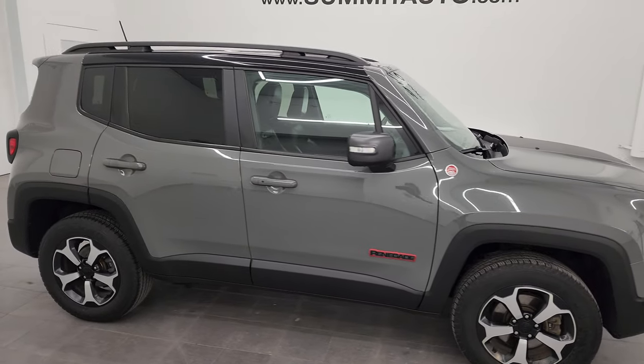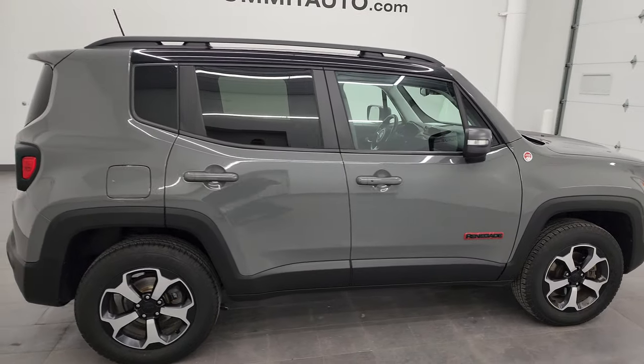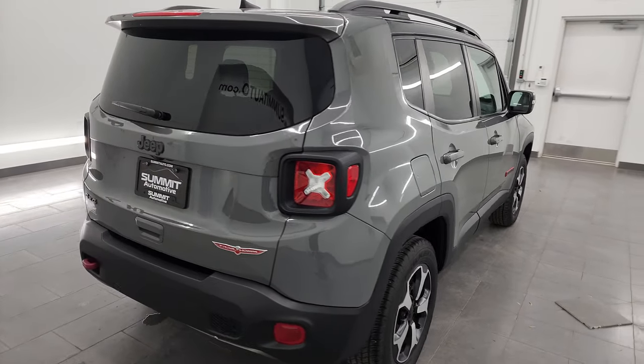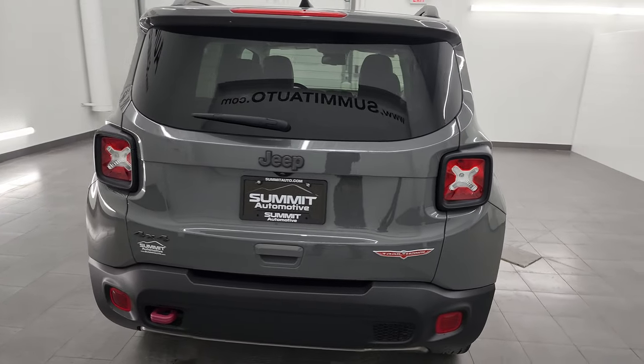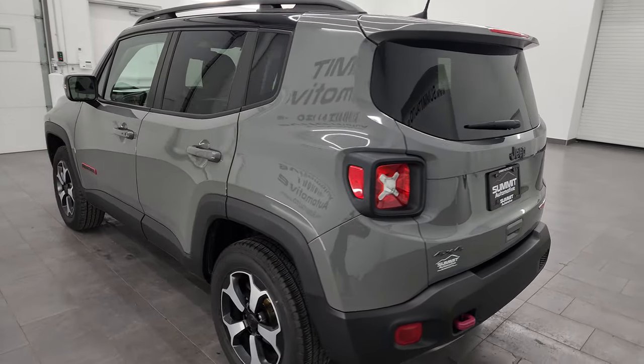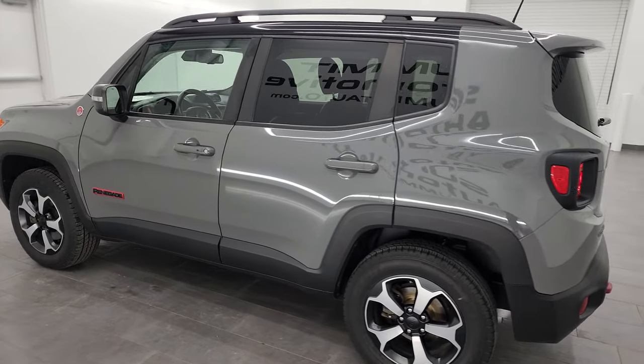Hey, this is Brett and this 2020 Jeep Renegade Trailhawk 4x4 is stock number 24J175A. I am here at Summit Automotive in Fond du Lac, Wisconsin — your new and used Jeep and Jeep Renegade headquarters.